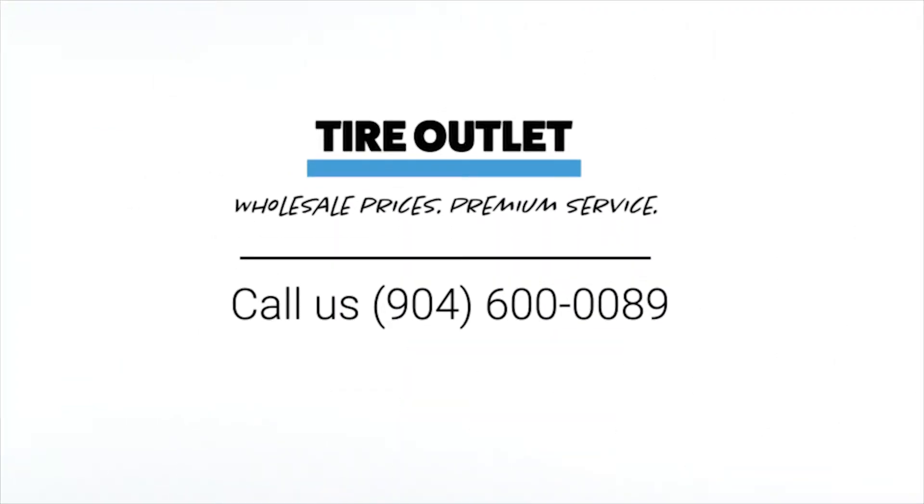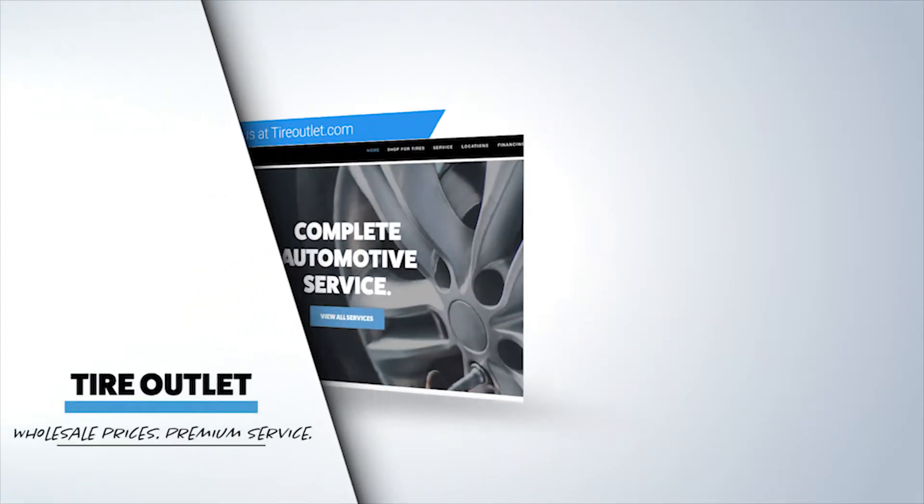We take pride in taking care of our customers. We offer wholesale prices with premium service. Give us a call at 904-600-0089 or schedule an appointment online today.